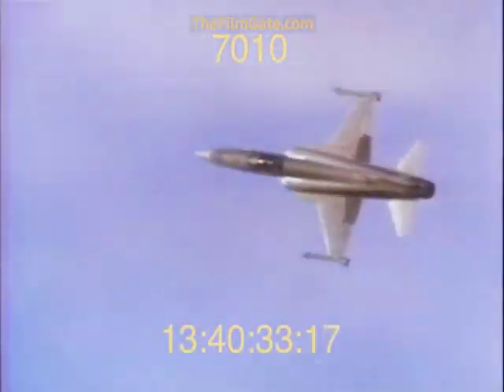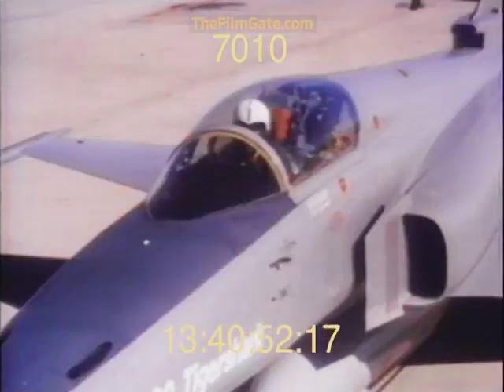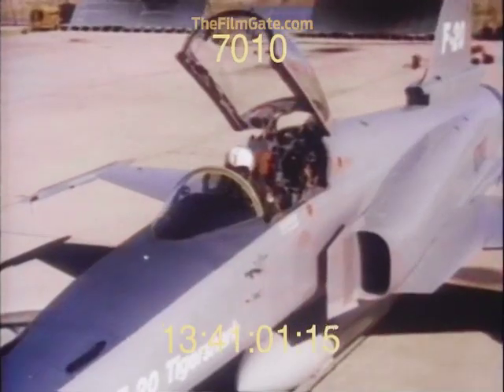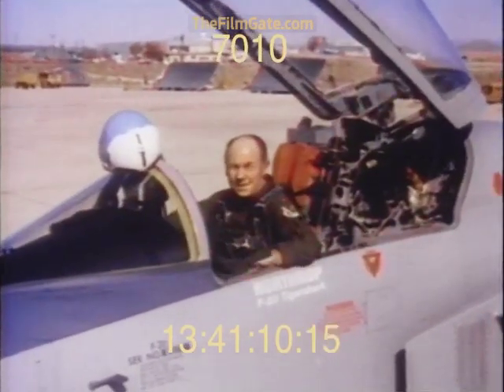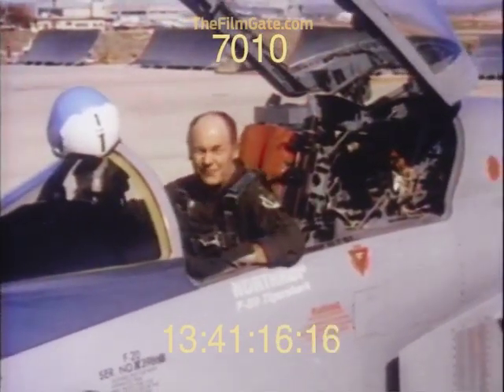The F-20 is the most dependable fighter flying today, with the performance and modern systems needed to dominate the tactical air combat arena on air-to-air, air-to-ground, and air-to-sea missions. Retired U.S. Air Force Brigadier General Charles E. "Chuck" Yeager.